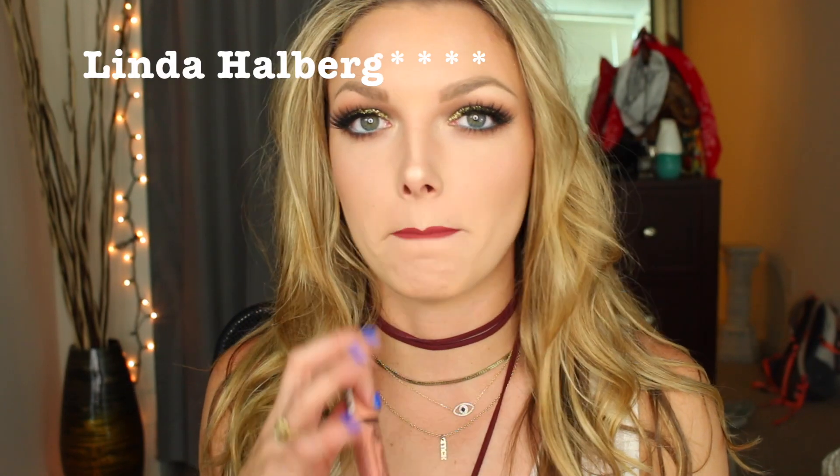My last NYX product is the NYX Butter Gloss in the shade Fortune Cookie. I saw it on Laura Hallberg — she's an amazing makeup artist with a blog and YouTube channel, all over Instagram and Pinterest, with the most beautiful artsy and natural looks. She's a major makeup artist crush for me. I saw her using this on one of her natural looks and ended up picking it up. These NYX butter glosses have such a great formula — they stay on your lips forever, and this is my ideal natural gloss shade. I can pair it on top of any lipstick, even just in the center of my lips, and it looks great.